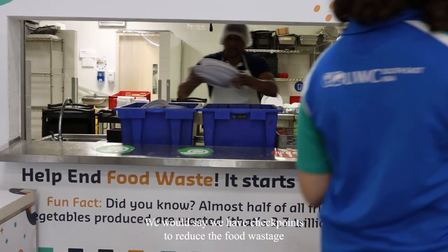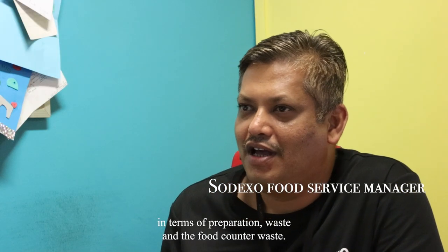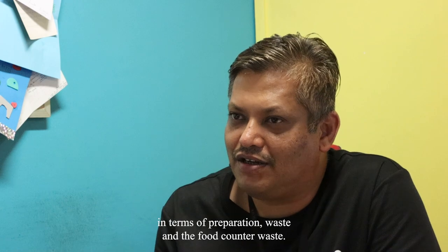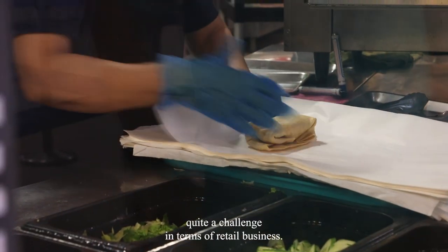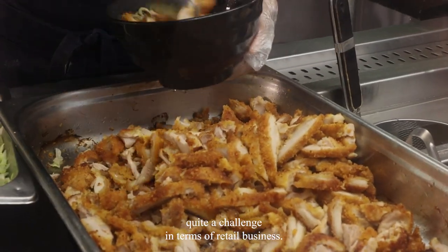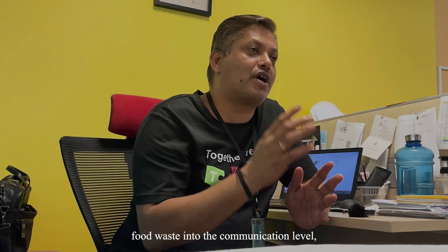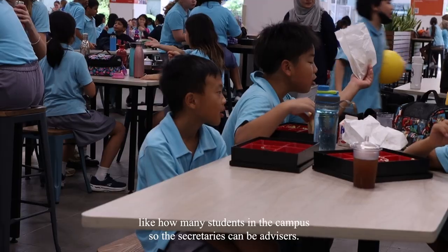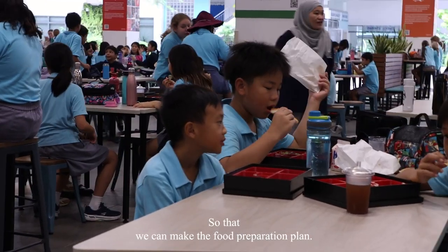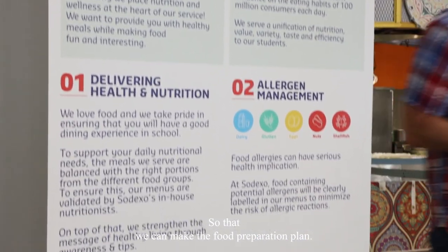We have checkpoints to reduce food wastage in terms of preparation waste and food counter waste. But overproduction is quite challenging in terms of retail business. We can manage that food waste at the communication level — like knowing how many students have lunch on campus — so the secretaries can act as advisors and we can make a food preparation plan.